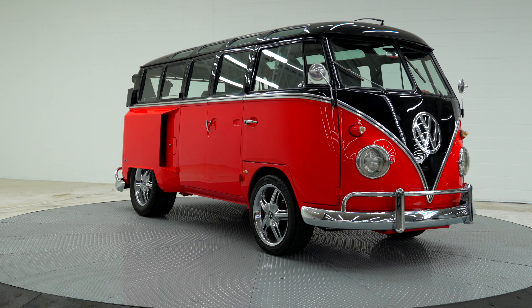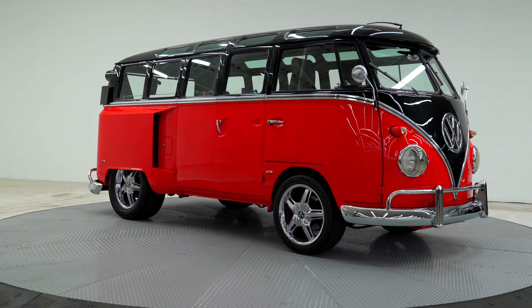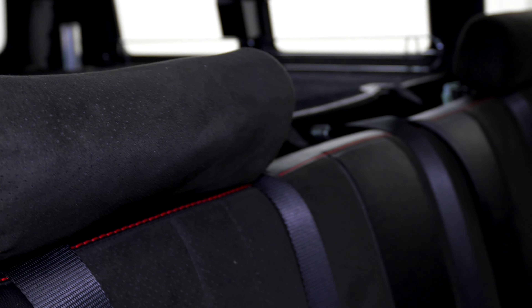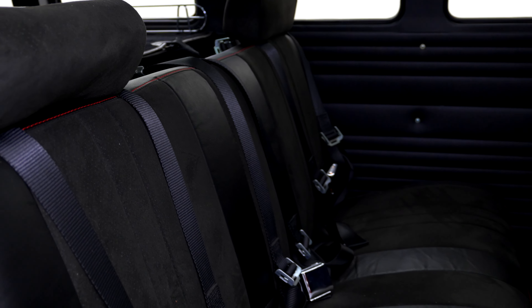From the outside it looks very innocent, but hit the loud pedal and this baby is going to move. At Crown Classics, the only place you're going to find a Volkswagen bus like this one with Cadillac power.